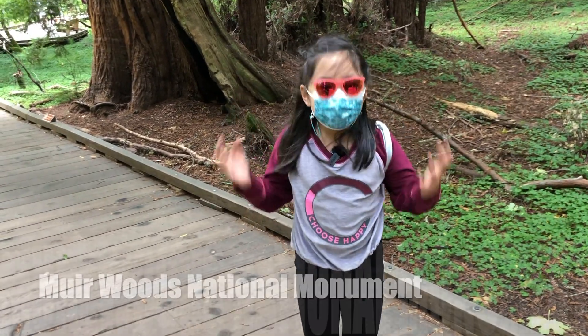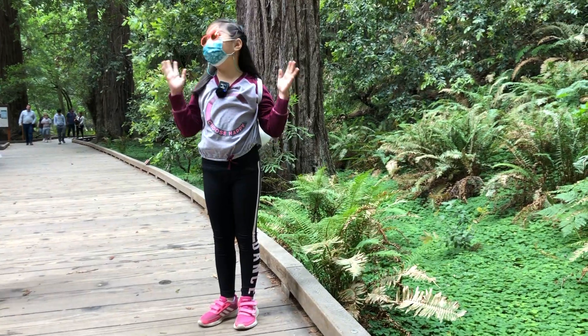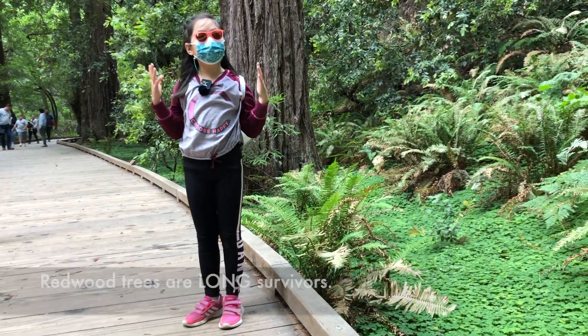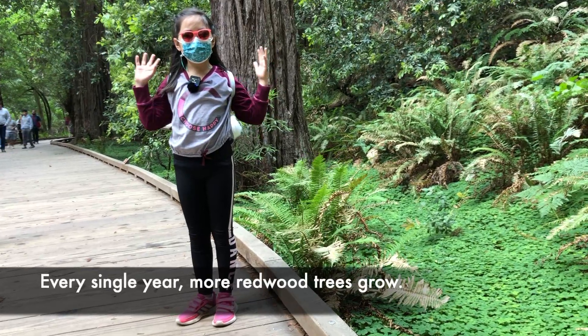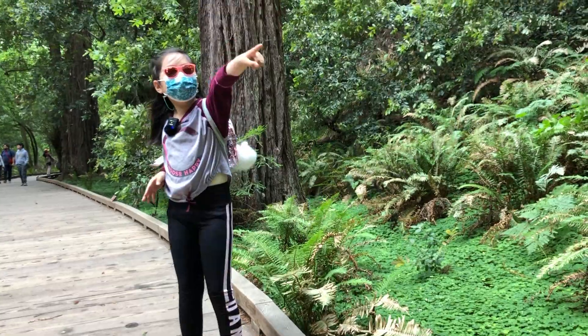Today I am at Muir Woods National Monument. These trees are long survivors, and every single year more of these trees grow. But have you wondered how? Well, let's take a look at the tree behind.